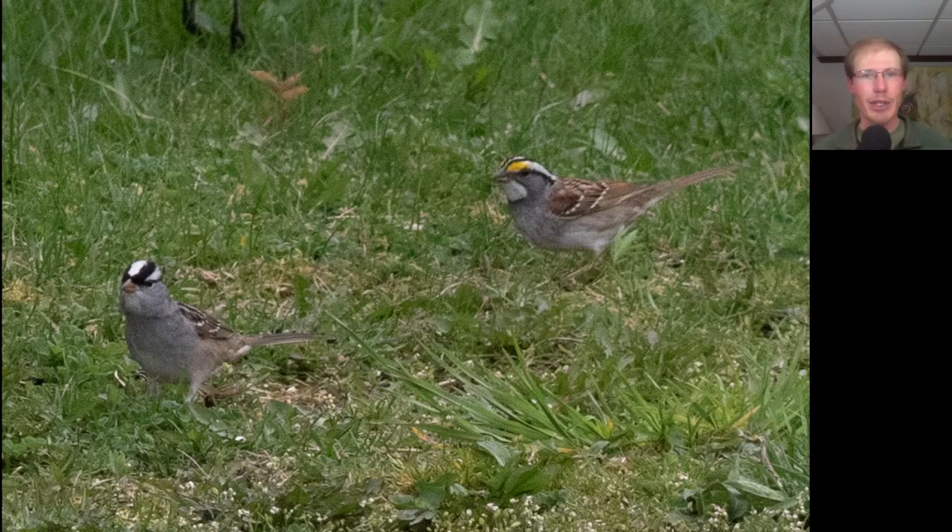Here we have a nice comparison of two sparrow species that are sometimes confused with each other. On the left we have an adult white-crowned sparrow, and on the right we have a white-throated sparrow. If you look at the white-crowned sparrow's face, throat, and upper breast, it's all pretty uniform gray — the throat is slightly lighter, but not a lot. The white-throated sparrow has a very obvious white throat, and also notice the yellow patch above the eye that the white-crowned sparrow does not have.